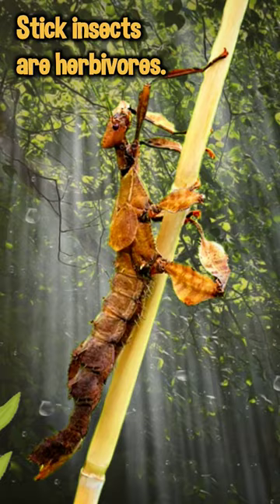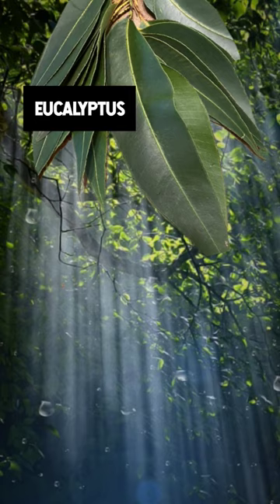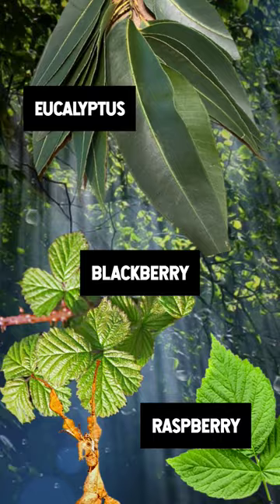These animals are herbivores and feed solely on the leaves of various plants found within their natural habitat. Their preferred source of nourishment is the leaves of the eucalyptus plant, but they are also known to ingest the leaves found surrounding blackberries and raspberries.